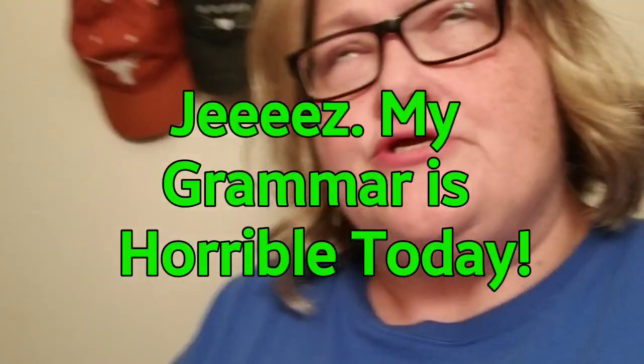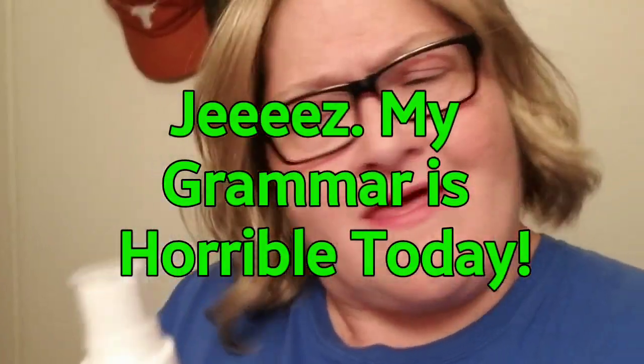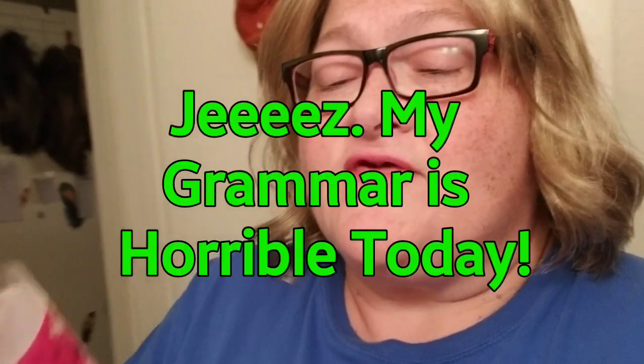I don't have a tall enough tripod to just sit my camera on and record, so my chin is showing — you can tell I slept. Anyway, so this says it hydrates and rejuvenates, and it smells really, really good.